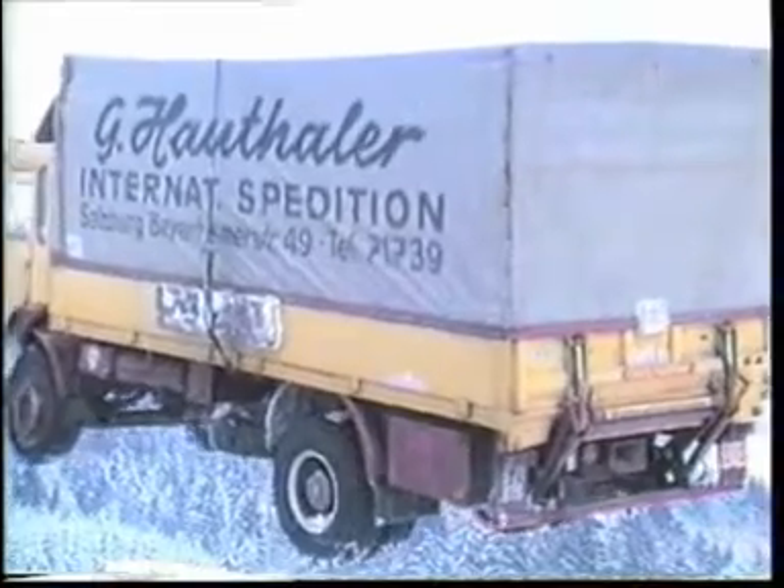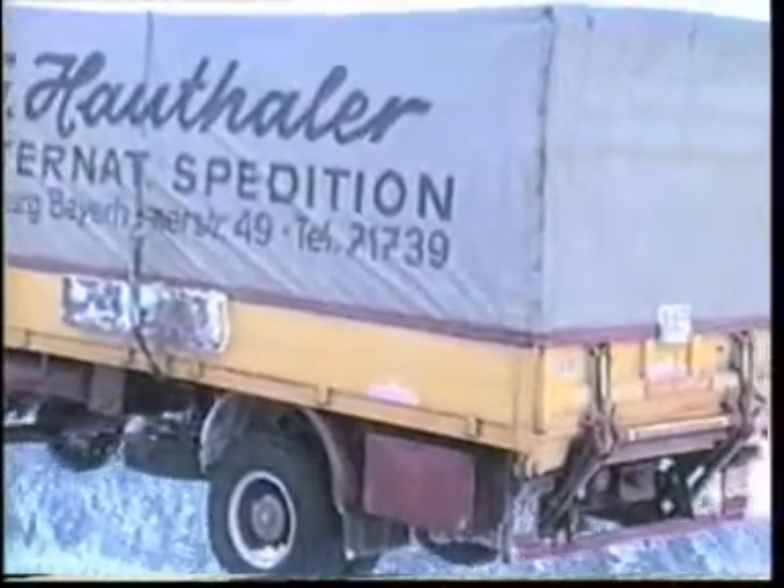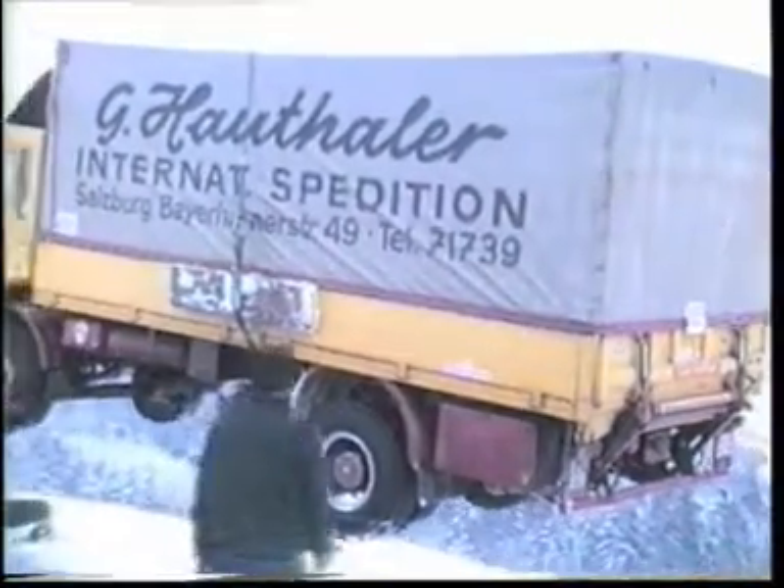So Roto-Grip pays for itself very quickly indeed and helps keep insurance costs down.